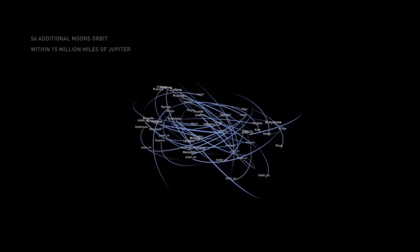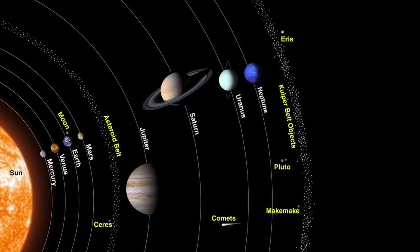Jupiter is the fifth planet from our sun and it is the largest in our solar system. It is one thousandth the mass of the sun. But don't let that fool you — if you were to combine the mass of all the other planets, Jupiter would still outweigh them by two and a half times.